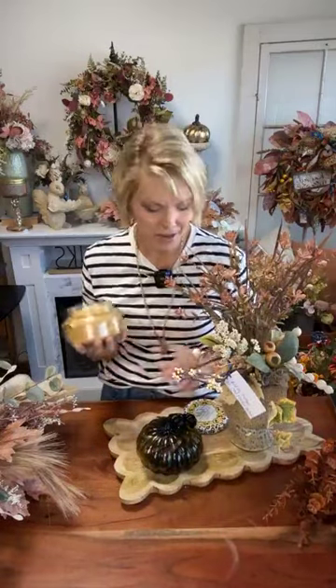My mom and I started the company together, and when Kate was a baby we sold this candle — so that's over 27 years. A long time.